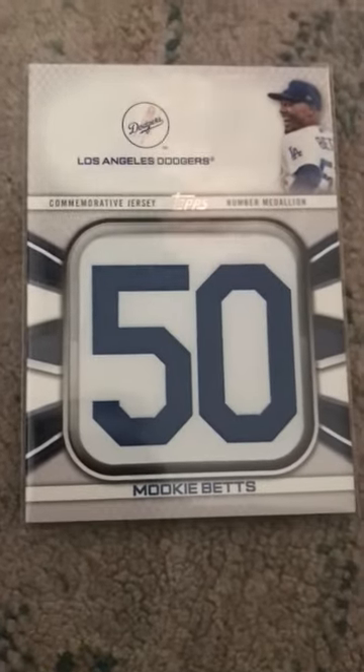My second favorite card is a Mookie Betts from Everett and Patch. I really like it because I really like Mookie Betts, and it's just really cool to have one, and it's a memorabilia.